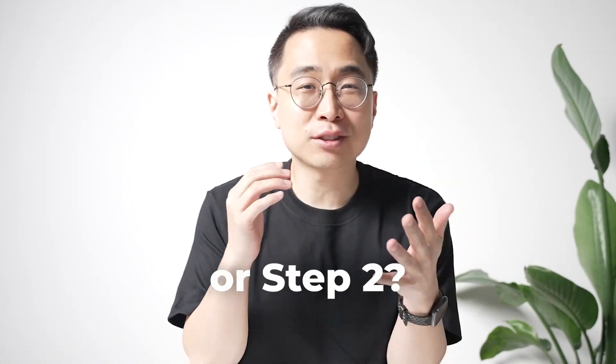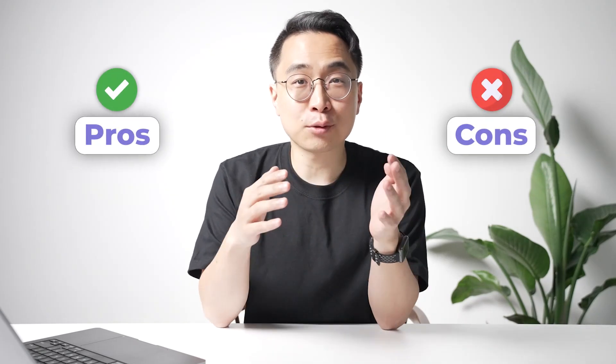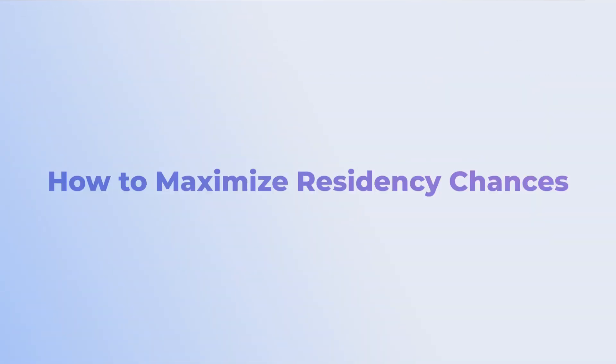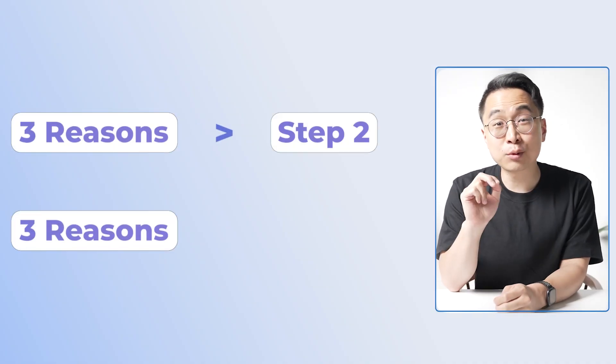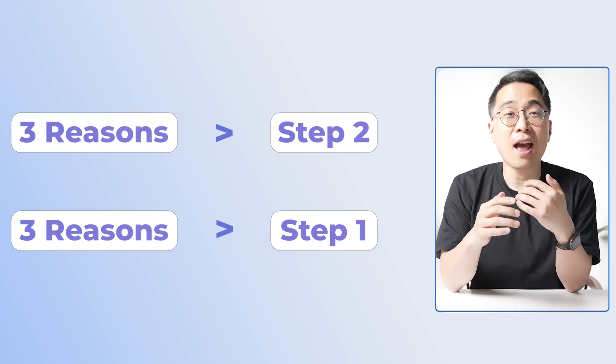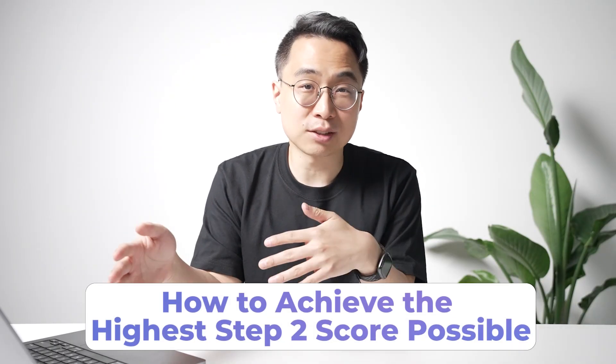Are you deciding if you want to take Step 1 or Step 2 now that Step 1 is pass-fail? In this guide, we'll talk about the pros and cons of taking either first and what you can do to maximize your chances of getting into residency. We'll start with three reasons you might want to start with Step 2, followed by three reasons you might want to start with Step 1, and then end with my recommendations for getting the highest Step 2 score possible.